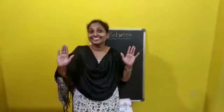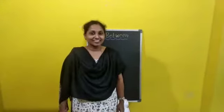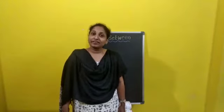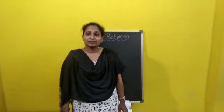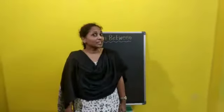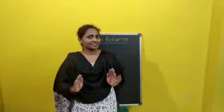Hi children, today we are going to learn about in-between numbers. In previous videos, we learned about before and after. Now we will learn about in-between numbers.